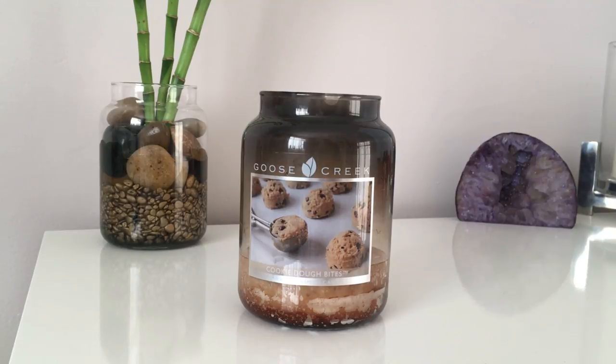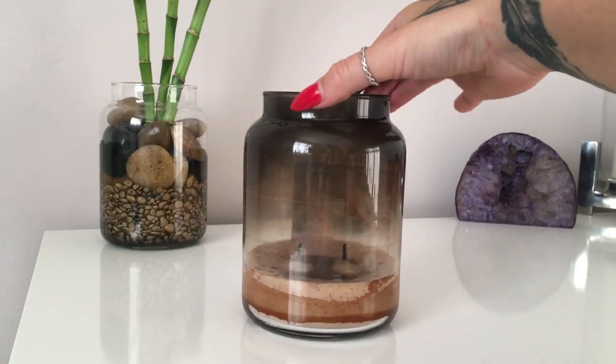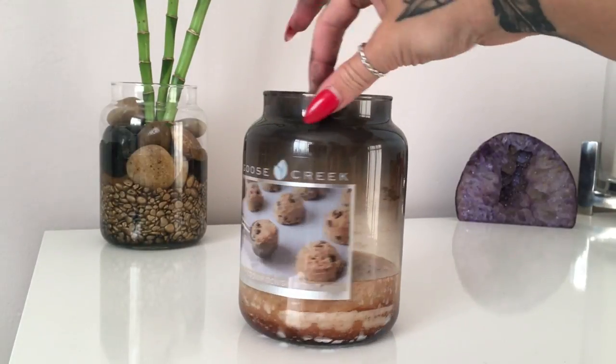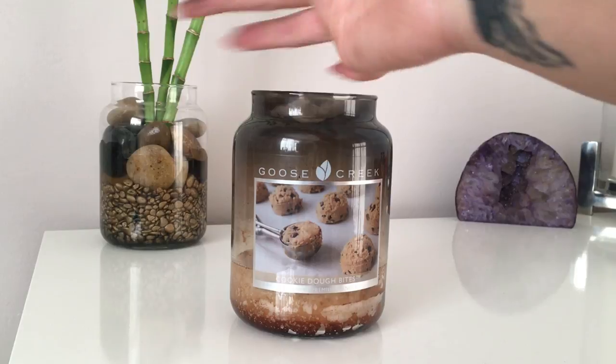It was absolutely lovely. If you love food scents and dessert scents, this is definitely a candle to try — very desserty, cookie dough, chocolatey, with a slight vanilla scent coming through. I would highly recommend it. You do have to put up with the soot and a bit of residue around the side, but it's been fully worth it.